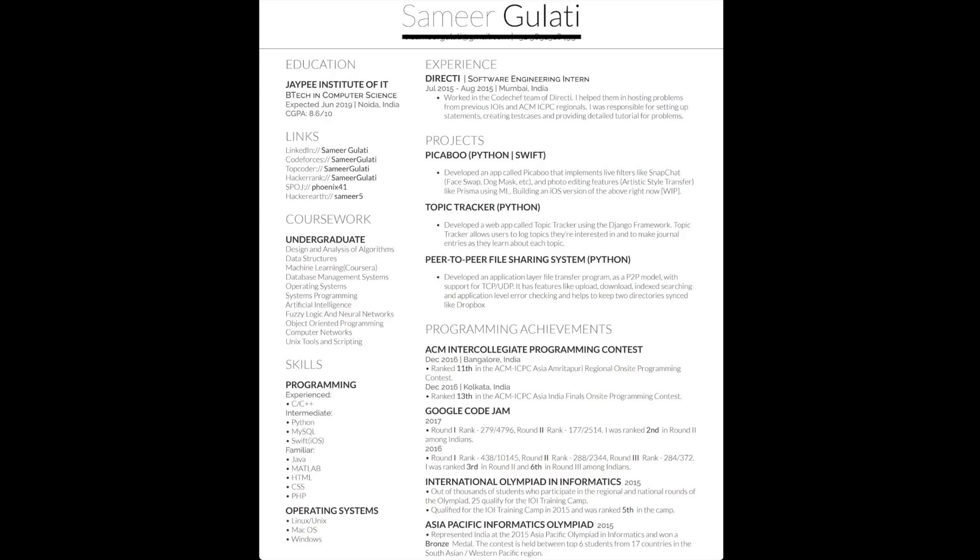Now let's see some example resumes. This is the resume that I applied to Google with. Let's dissect this — as you can see it is one page long and most of the sections are those that I described previously. There are some things that I can improve here, so let's discuss those.